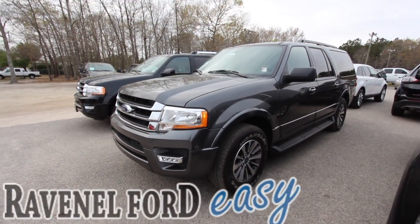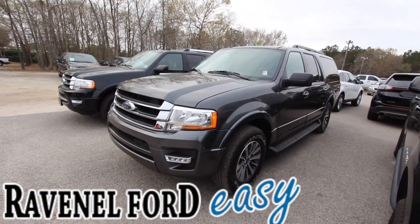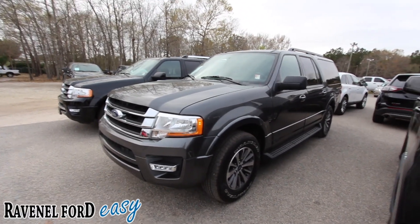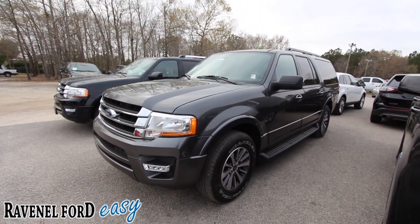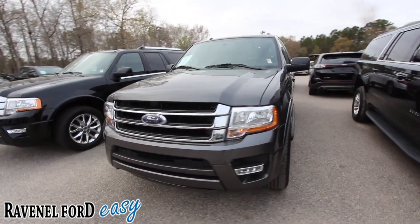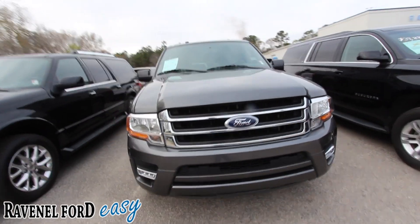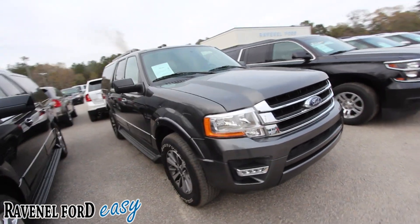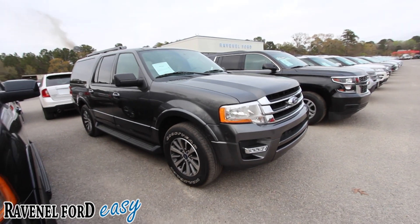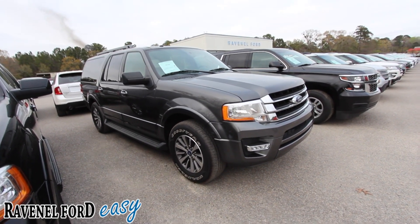Hello everybody, welcome to Ravenel Ford. I'm Chad with Charleston Car Videos. We're going to be taking a look at the 2017 Ford Expedition EL with the XLT package. I'll show you why this Expedition is a great one to buy — we'll look at the price, mileage, features, options, and most importantly check out the condition to make sure it's in good shape.